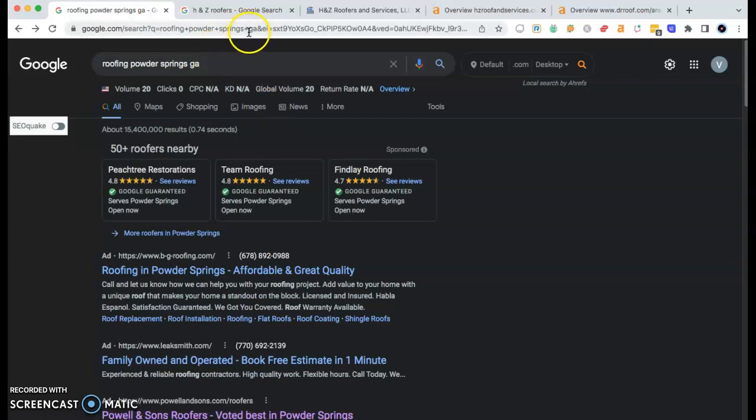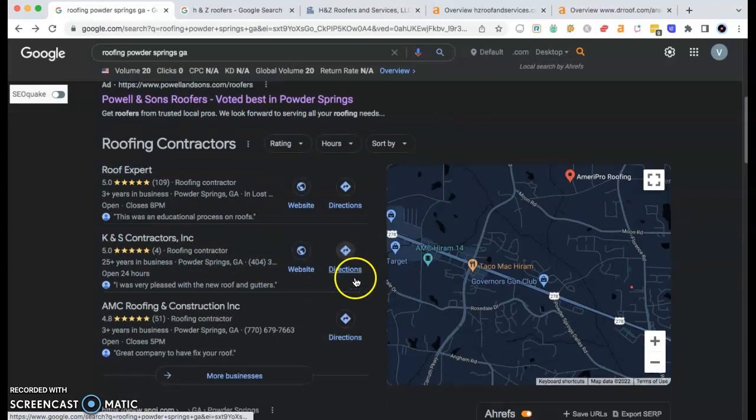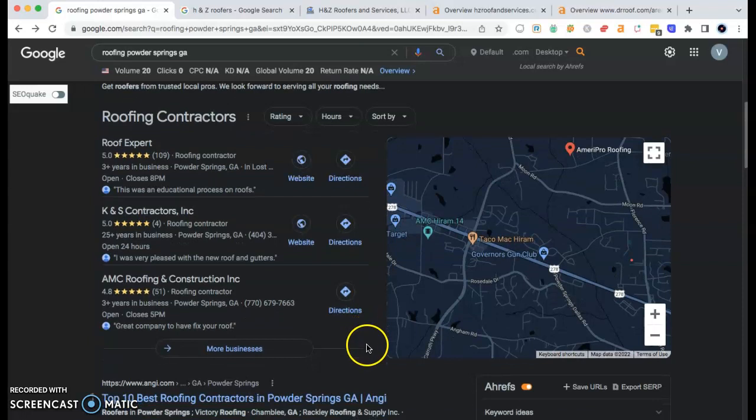When your future customers are searching for your services, such as roofing in Powder Springs, Georgia, what comes up here is the Google Map Pack. Ideally, we want businesses to be found in the top three spots because that's what's instantly shown in the Google results.